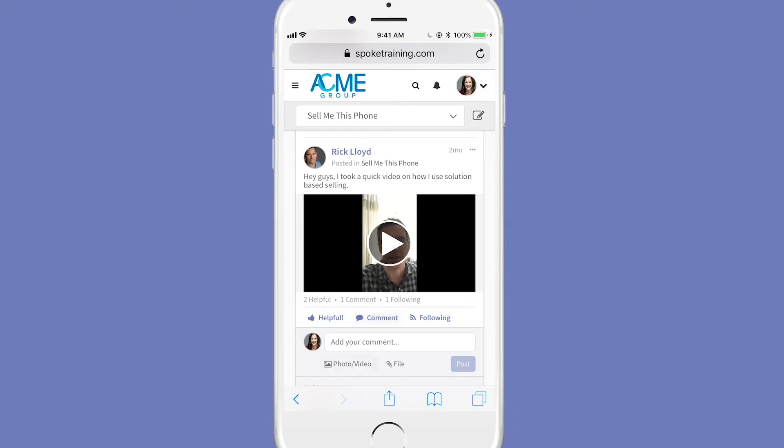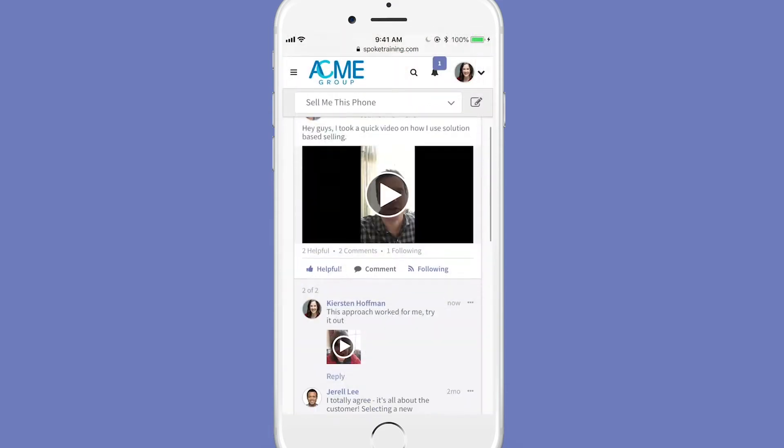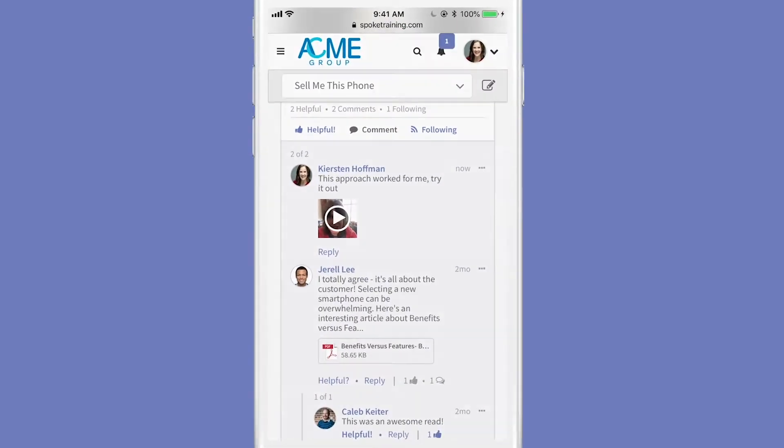After completing a course, Kirsten wants to continue learning and help others by sharing what she knows. Spoke Community takes social learning to a whole new level by allowing learners to ask questions and share expertise in a safe and searchable environment.